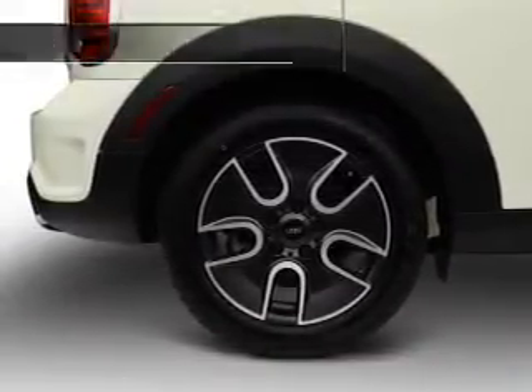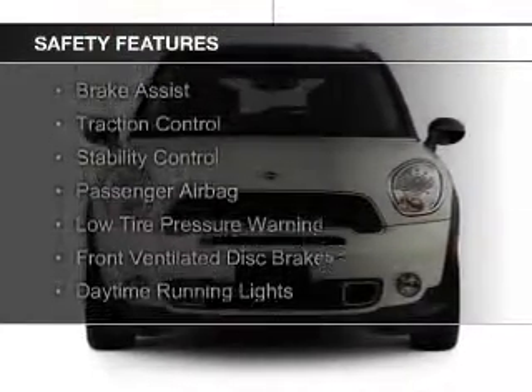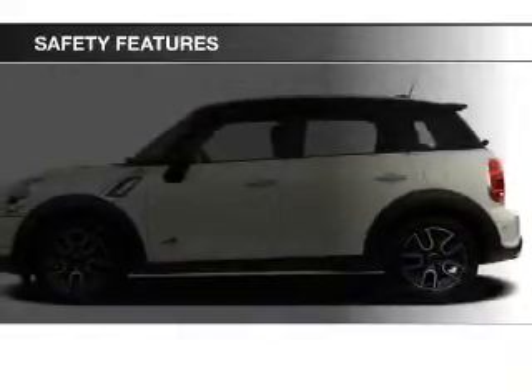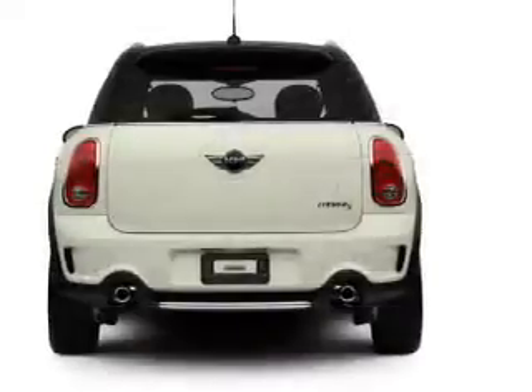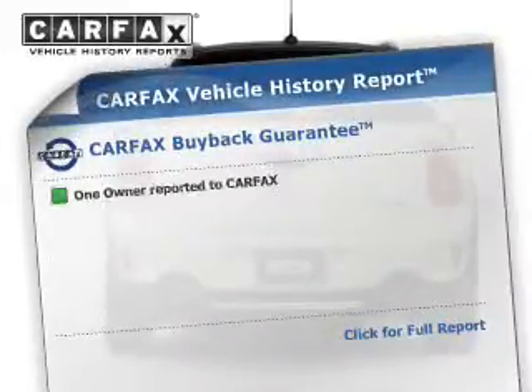Safety was made a priority with these features: curtain-head airbags, side airbags, independent suspension, brake assist, traction control, stability control, a passenger airbag, low-tire pressure warning, front-ventilated disc brakes, and daytime running lights.